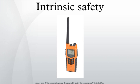Compact electrical equipment generates heat as well, which under some circumstances can become an ignition source. There are multiple ways to make equipment explosion-proof, or safe for use in hazardous areas. Intrinsic safety is one of a few methods available for such hazardous areas.